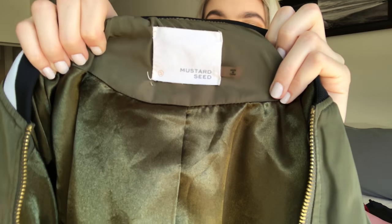The next one is this army green bomber jacket. It's a little bit different because it has a black and white sporty trim, which I used to be obsessed with. The brand is Mustard Seed — I'm pretty sure I got it from Toby but don't quote me on that.